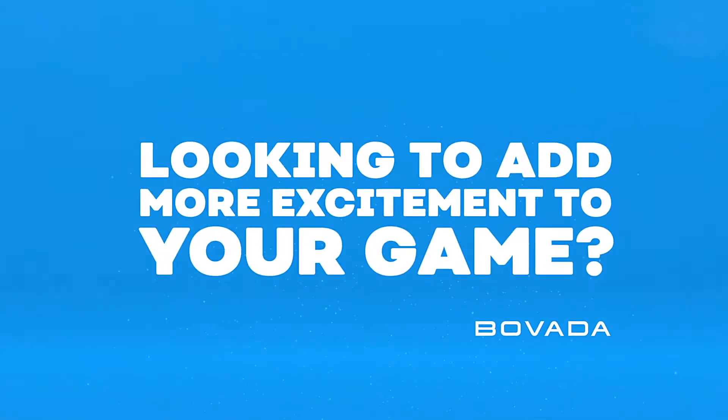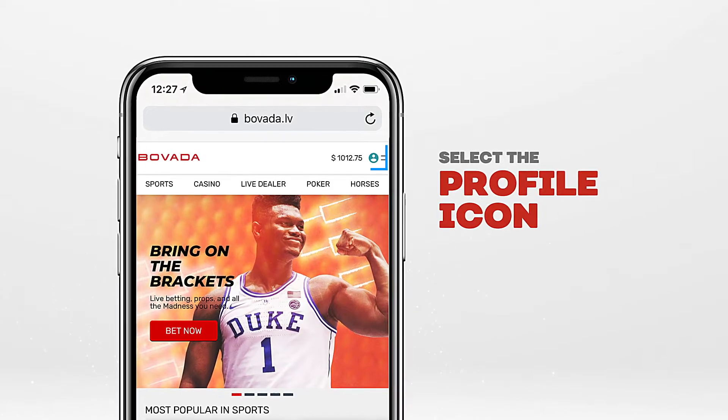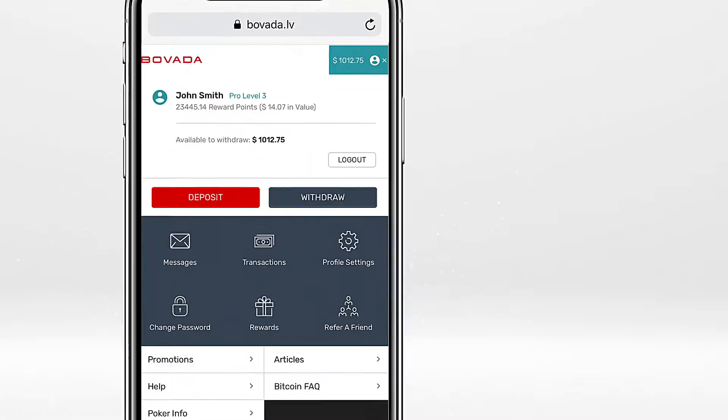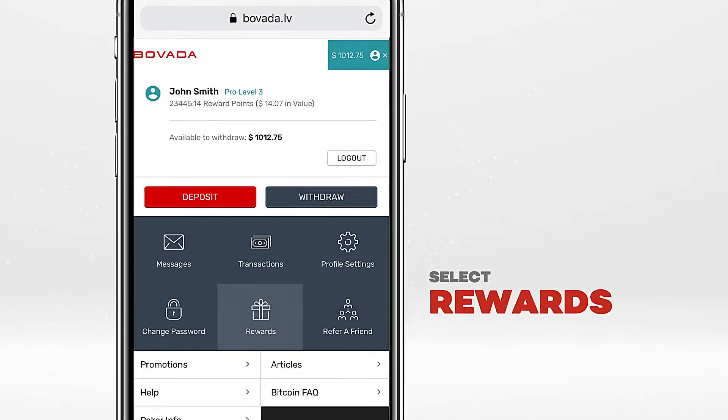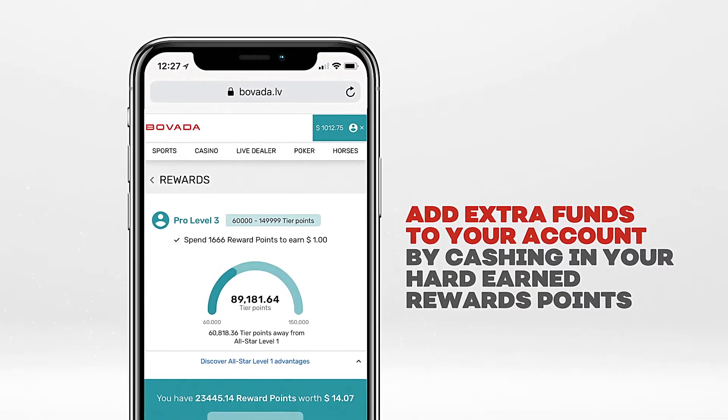Looking to add more excitement to your game? Take advantage of the many bonuses and promotions Bovada has to offer by clicking the profile icon at the top of any page, then click Rewards. A quick and easy way to add extra funds to your account is to cash in on your hard-earned rewards points.